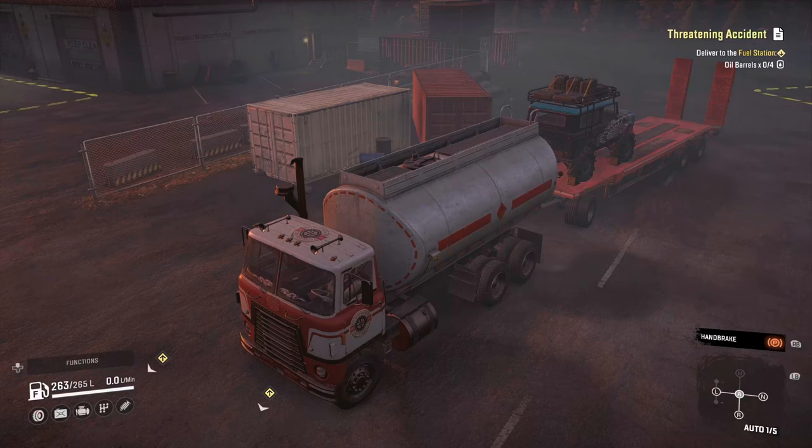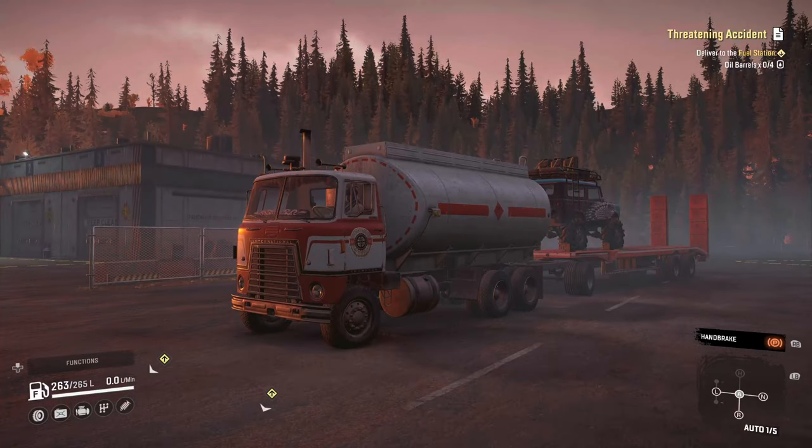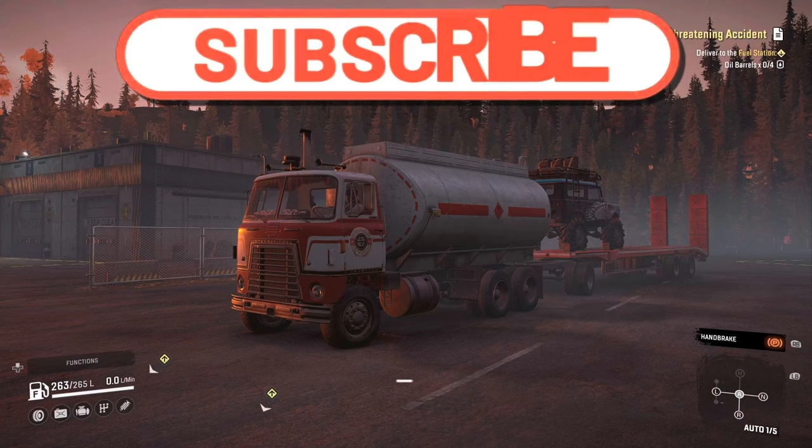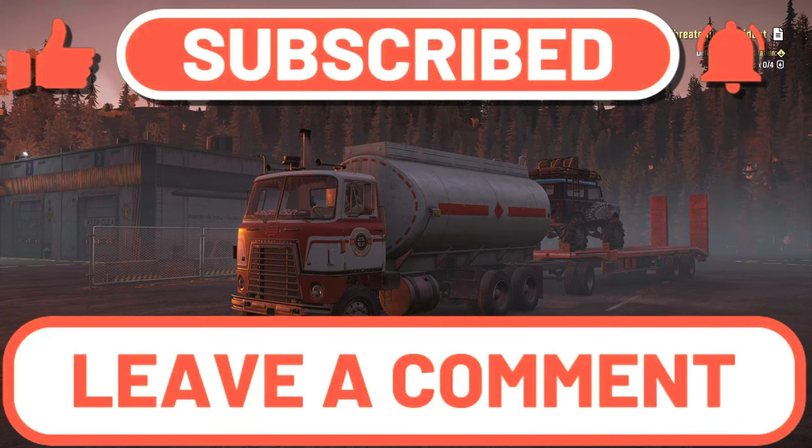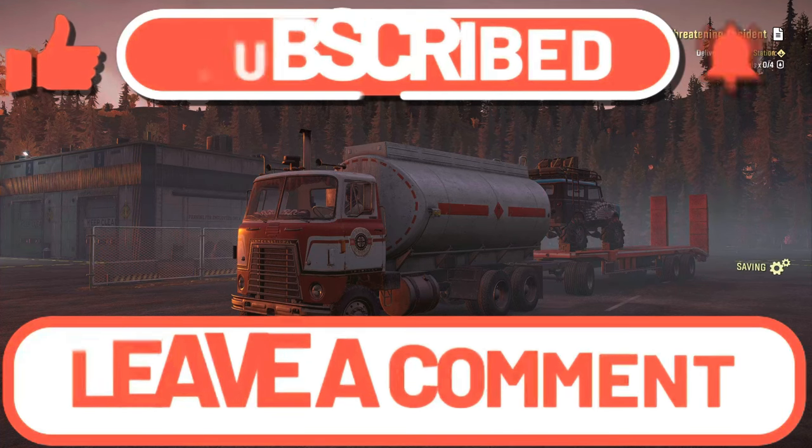I'll see you guys in the next episode. Hope you liked it - please subscribe, don't forget to put the thumbs up, and I'll see you guys in the next episode on Friday. Peace!